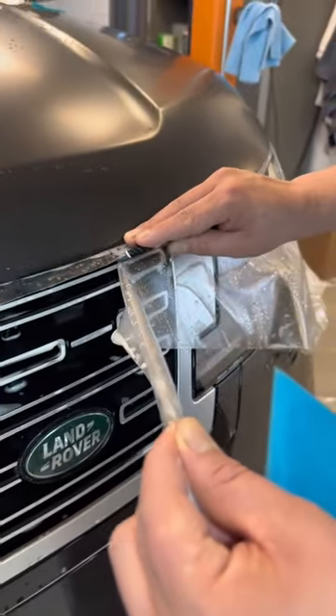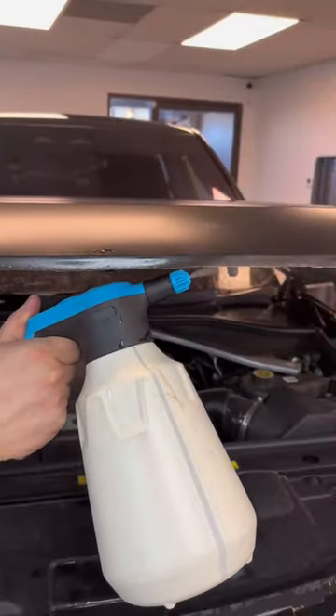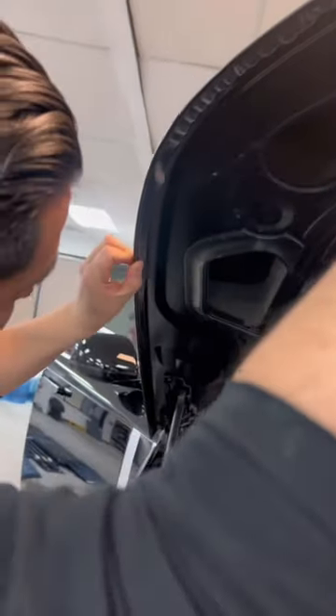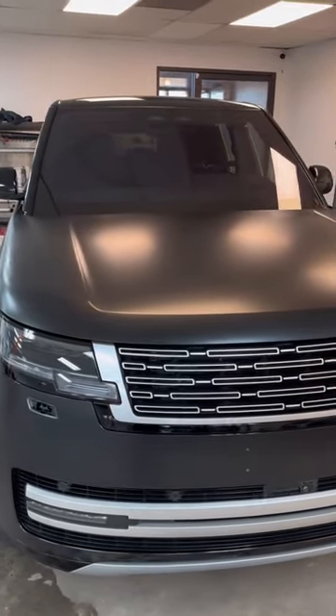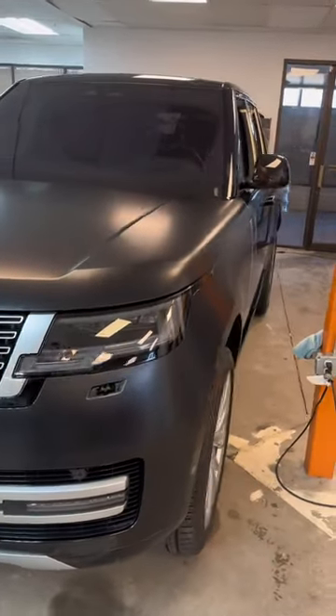PPF is going to last twice as long as a vinyl wrap and it's going to be twice as thick as a vinyl wrap — I don't know about you but that sounds like a good deal to me. The only downside to matte PPF is that it's only going to matte out whatever original color your paint is. So if your car is black and you wanted to go to a red, that's unfortunately something that matte paint protection film can't do.